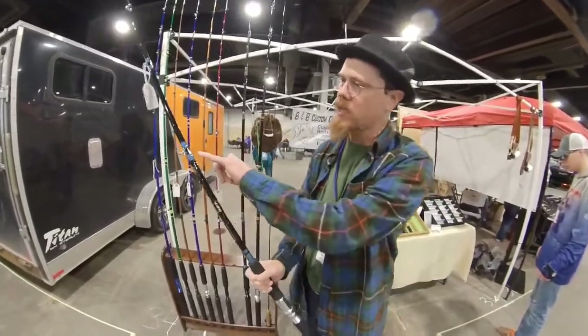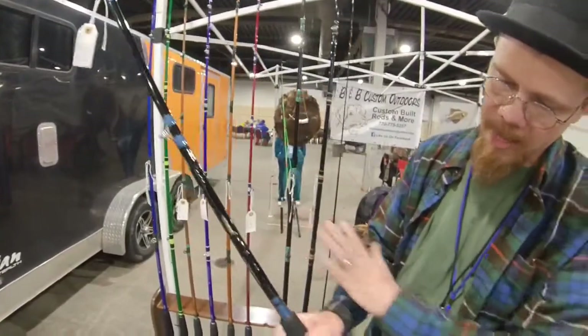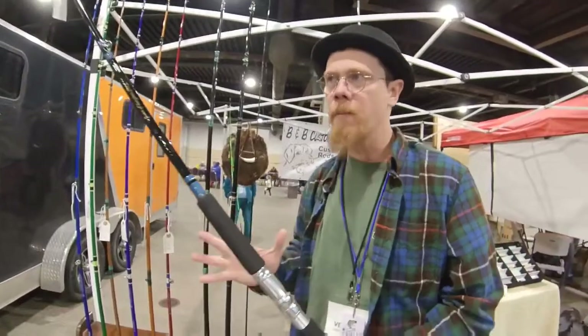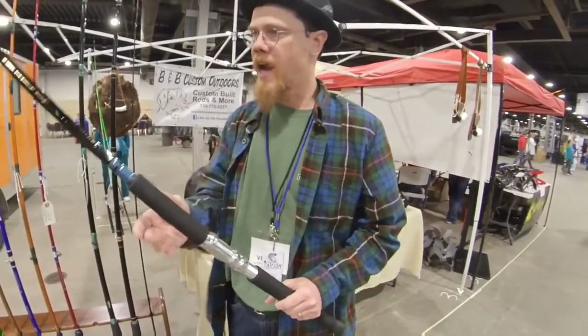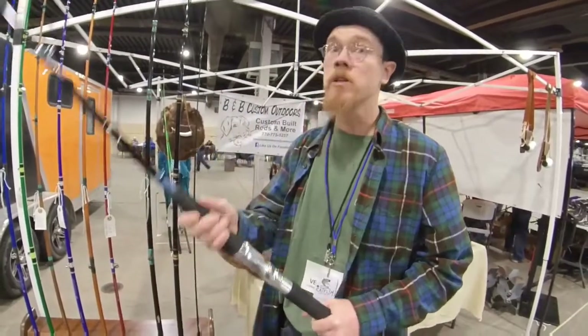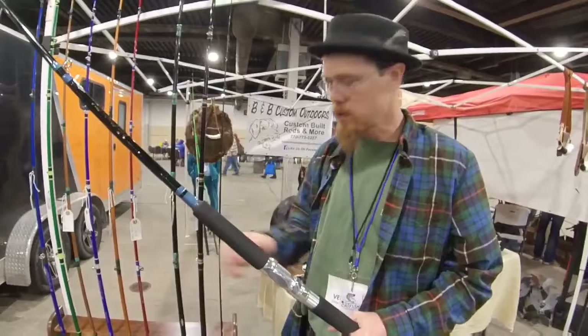As with all my rods, I do all the work - all the hand wraps, all hand finished, hand fit the grips. I take my time and I do it right. Because I take pride in my work and I want somebody, when they put their hands on one of my rods, I want them to love the rod. I want them to call it their favorite rod. So that's what I'm all about.